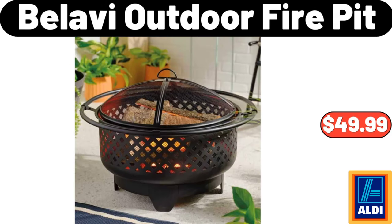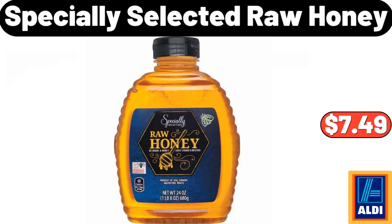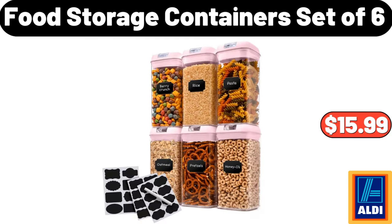Bellavi Outdoor Fire Pit, $49.99. Huntington Home Basket With Bamboo Lid, $6.99. Specially Selected Raw Honey, $7.49. Food Storage Containers, Set Of 6, $15.99.